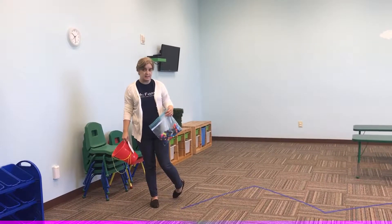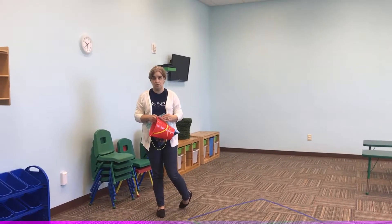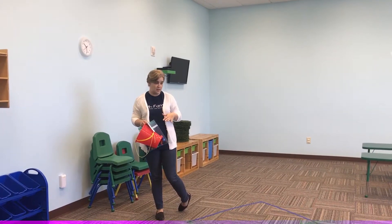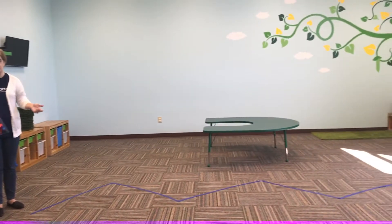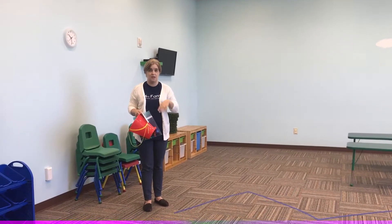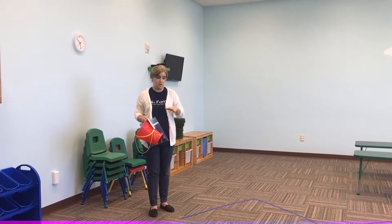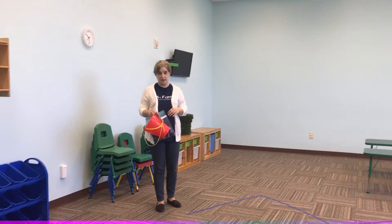The second activity is called Walk the Line, and this one is going to bring back the memory verse that they've been working on. You're going to have them walk on the line while they say their memory verse, so you'll probably have to remind them what it is. We have the picture chart on the wall with the memory verse and emotions and all of that, so they can just walk on the line while they do that.